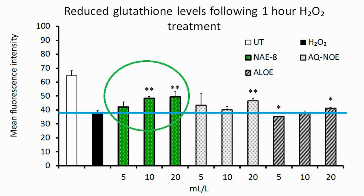This graph shows protection of intracellular reduced glutathione, which is one of the key antioxidant systems inside our cells.